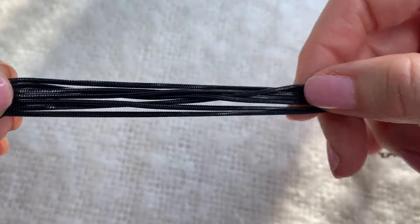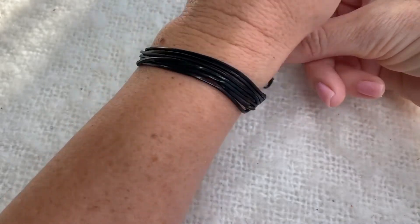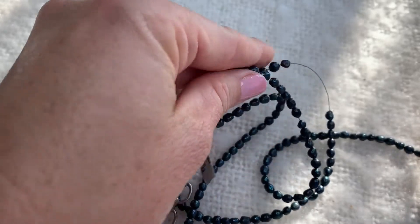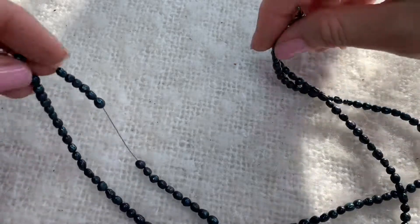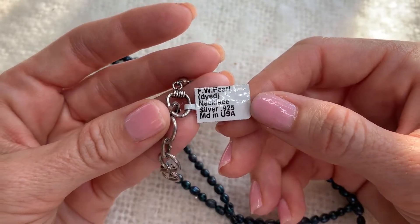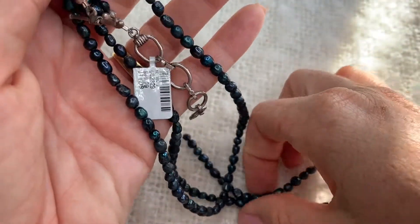This is a black multi-strand snake chain bracelet - I like this, it's a really neat piece, something that I would wear. And this necklace is broken - it was a double strand. They look like freshwater pearls. Yeah - freshwater pearls that are dyed, and the fasteners are silver. That's a bummer it's broken because it's pretty.